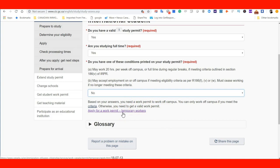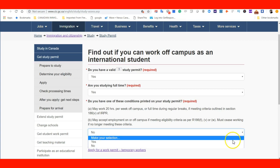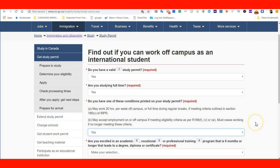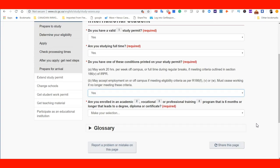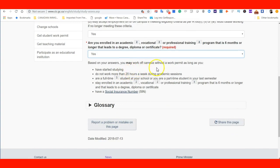The website gives me the link to apply for a work permit. What happens if I change the information? I have a study permit, I'm studying full-time, and this time I say yes, I have the condition printed in my study permit. It then asks: are you enrolled in an academic, vocational, or professional training program that is six months or longer that leads to a degree, diploma, or certificate in Canada? If I say yes, based on your answer, you may work off-campus without a work permit as long as you have started studying.